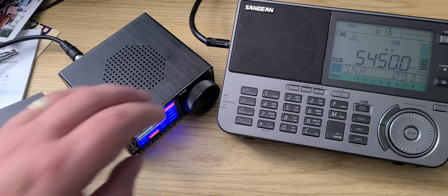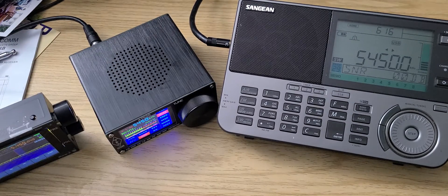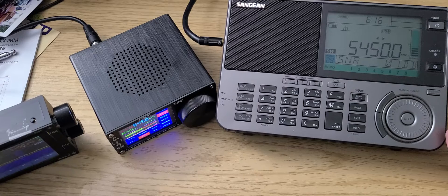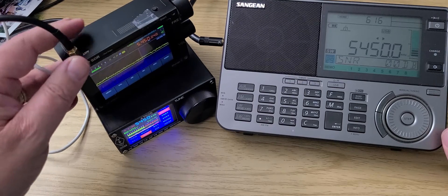The ATS-25 isn't bad at all either — for what it is, it works pretty well with the chosen band, which is pretty good. It's funny because on the same antenna, the one that was not as strong most of the time was pretty much the Sangean. These are very different radios, but it's kind of interesting to see what performance you get and how different it is depending on what radio you're using.